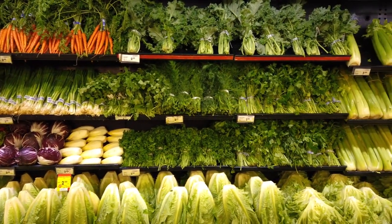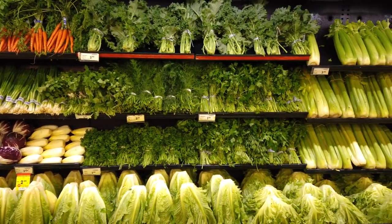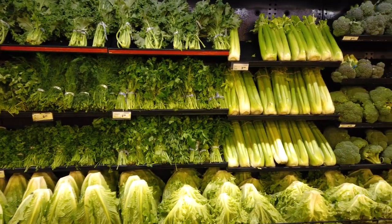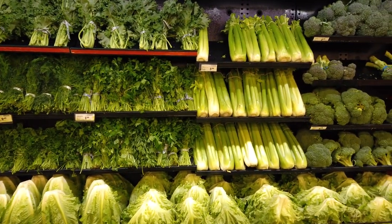It's important to note that while these vegetables can contribute to a heart-healthy diet, it's also essential to maintain a balanced and varied diet, exercise regularly, and consult with a healthcare professional for personalized advice and treatment for cholesterol management.